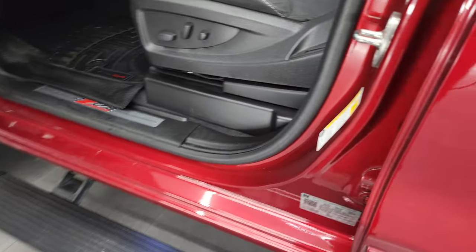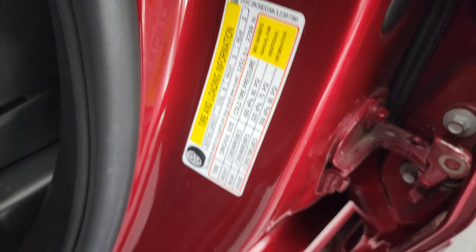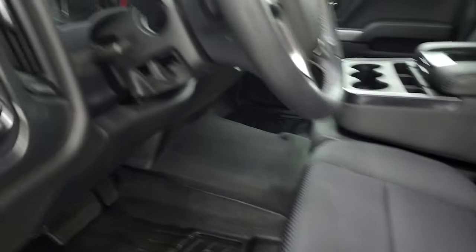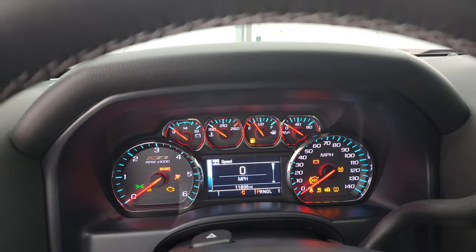You can see those step bars work nicely as well. And as long as we're standing here, we'll check out the tire and loading information sticker as well as the VIN sticker. We'll hop inside and check out the miles, radio, and everything this truck has to offer on the interior.